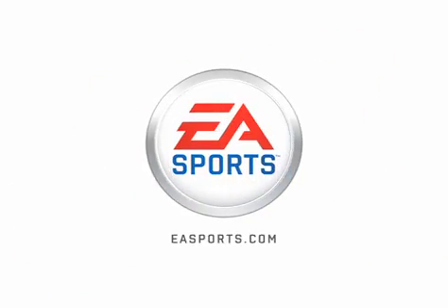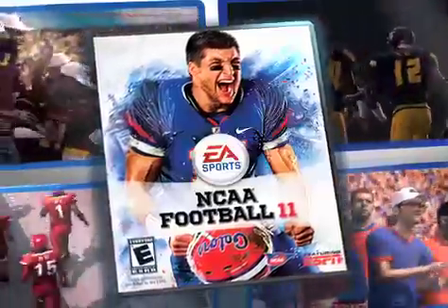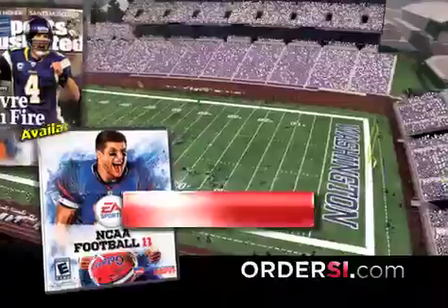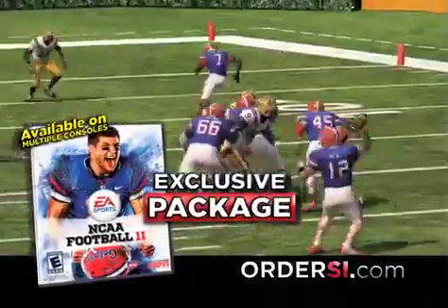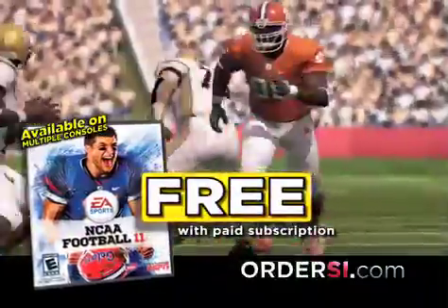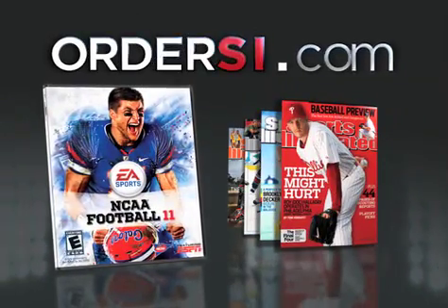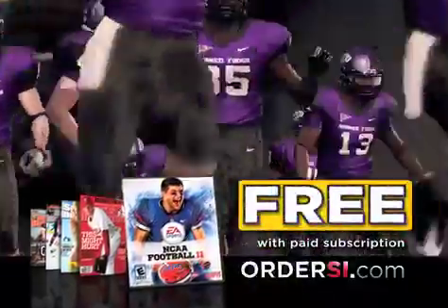EA Sports, it's in the game. EA Sports NCAA Football 11 is here. Now for the first time you can get it free. That's right — through an exclusive partnership between EA Sports and Sports Illustrated, you can get EA Sports NCAA Football 11, the full game, the same one sold in stores, yours free with your paid order of Sports Illustrated. Call or go online now to www.ordersi.com.